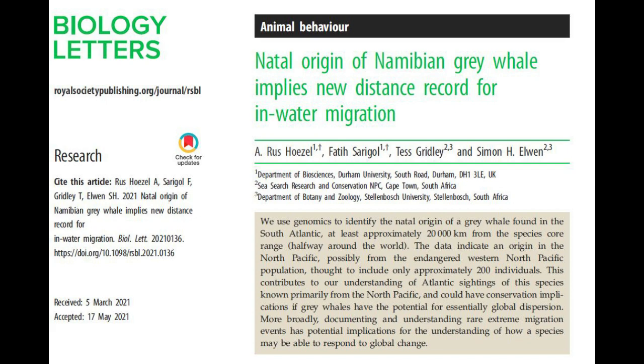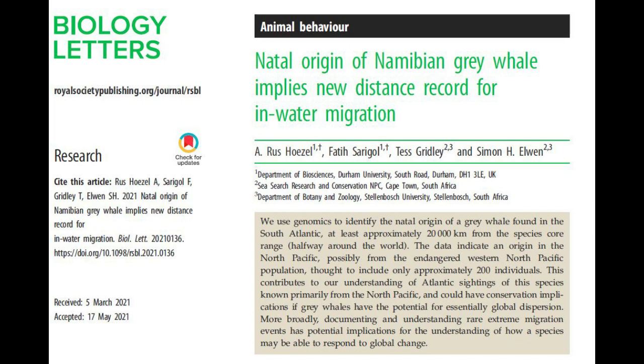It was hard to expect that this grey whale would visit the South Atlantic one day, and in order to investigate unexpected cases in science we need unordinary methods. That's what we have tried to accomplish in this study.